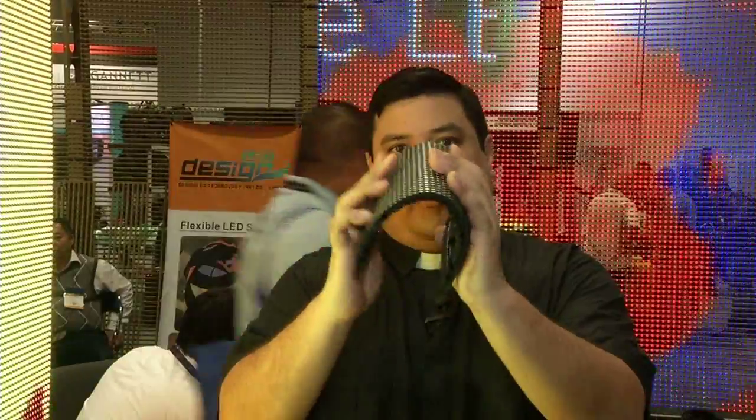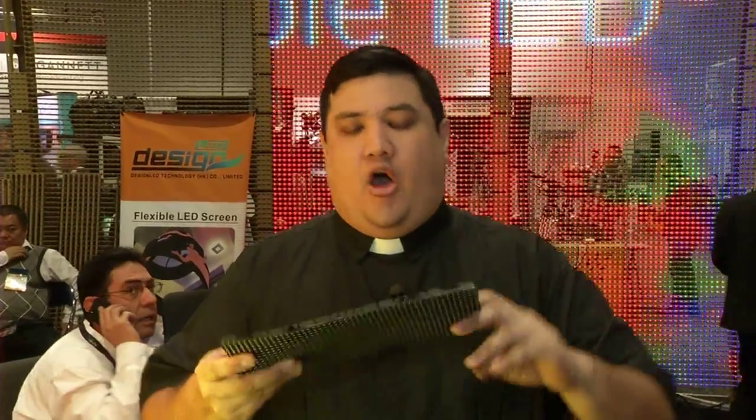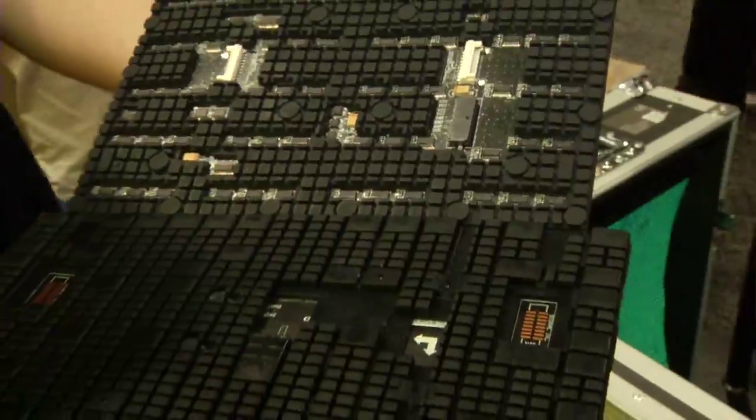These things are flexible LED displays. The nice thing about them is that they come in multiple capabilities. You could get a low-definition version for about $3,300 per square meter, or the high-definition version for about $4,700 per square meter. All of the electronics are built into this weatherized platform, so if you want to expand it, you just daisy-chain these units to turn it into something like this.